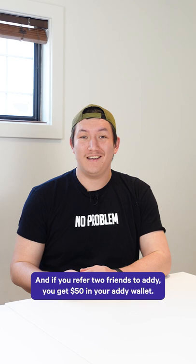Thanks for watching. Let us know if you have any questions in the comments below. And if you refer friends to Addy, you get $50 in your Addy wallet. You can spend that on any property on the Addy site — it's a pretty good deal.